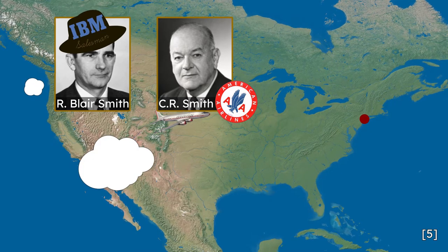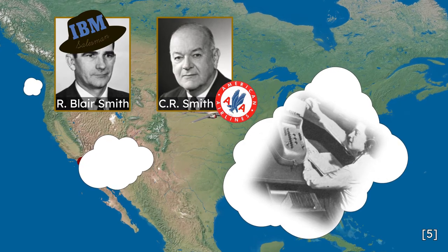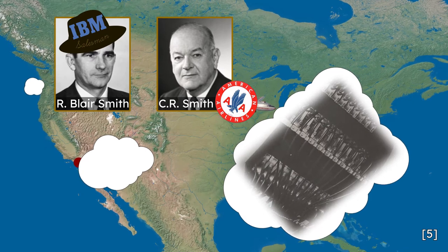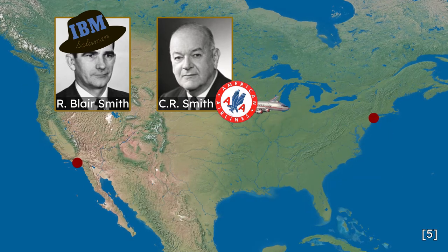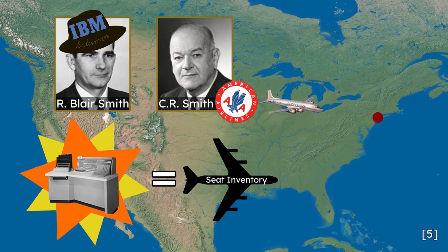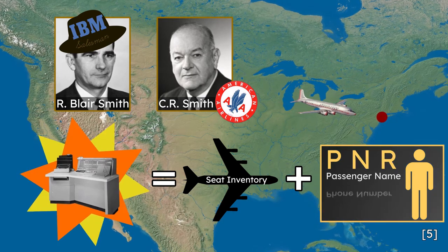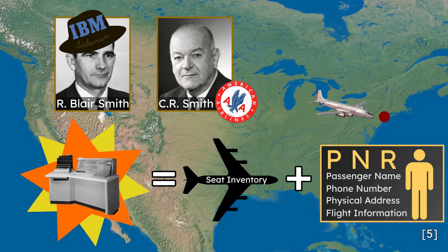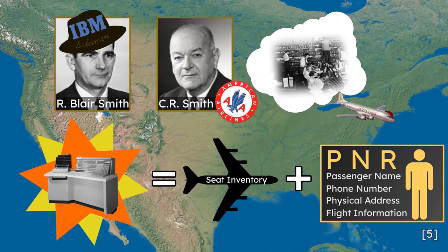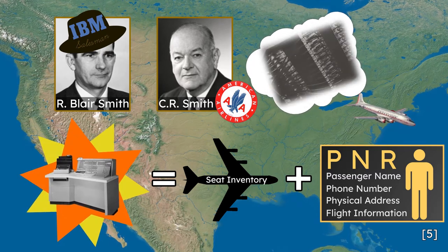He had knowledge of how manual airline reservations worked from his time with Western Airlines. As an IBM salesman, he had knowledge of American's new Magnatronic Reservizer inventory system. Putting the pieces together, Blair let C.R. know the computer he was going to New York to train on could allow more than inventory tracking — it could also maintain a record of the passenger's name, itinerary, and phone number. C.R., a shrewd businessman, knew the limitations of his current reservation system and was instantly intrigued by a computer that solved the problem of linking a passenger record to a seat.